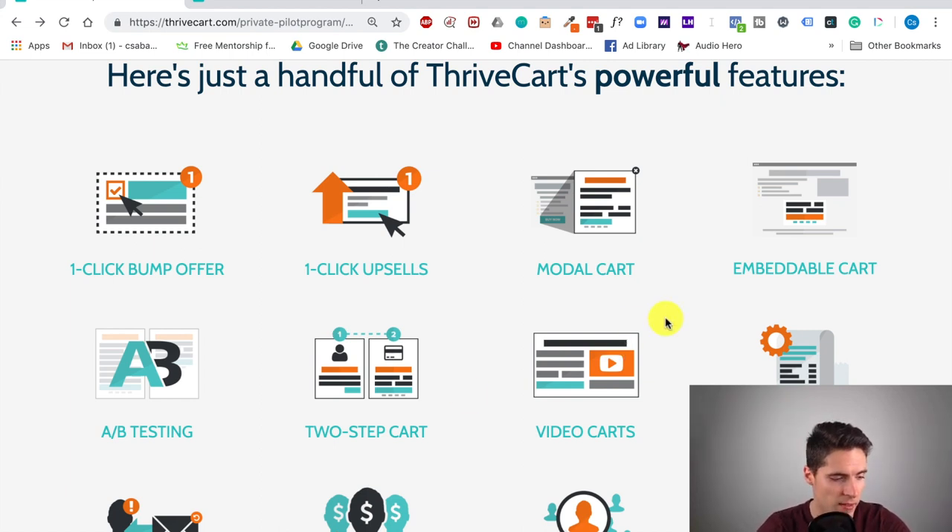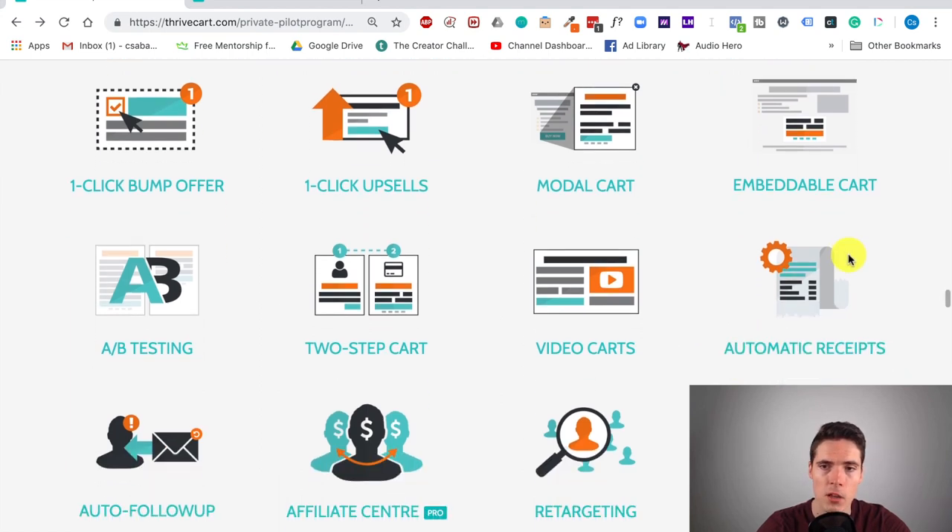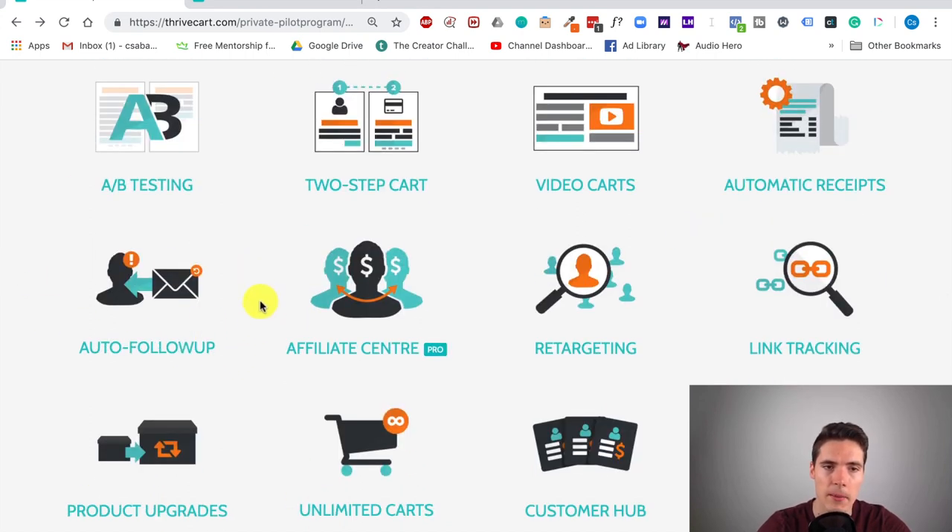You can obviously send people automatic receipts and follow-ups, and integrate with your email marketing solution so that Drip, ConvertKit, or ActiveCampaign can send those out for you. You also have a really powerful affiliate center which makes it super easy to set commissions, track where revenue is coming from, and automatically do all the sales tax calculations. It takes away a whole lot of micromanaging from you — the software just handles it, so you have more time to focus on things that really matter.